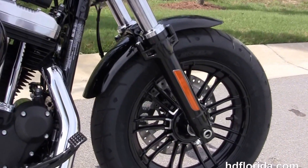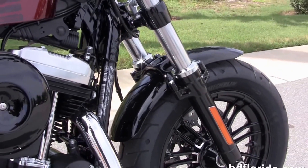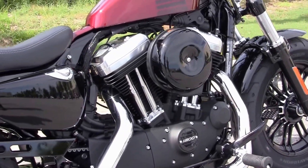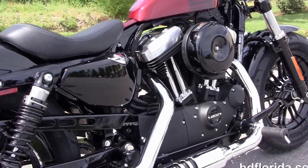The 48 starts out front with the new black split nine-spoke cast aluminum wheels. It's got the single disc brakes and the new front 49mm front forks.